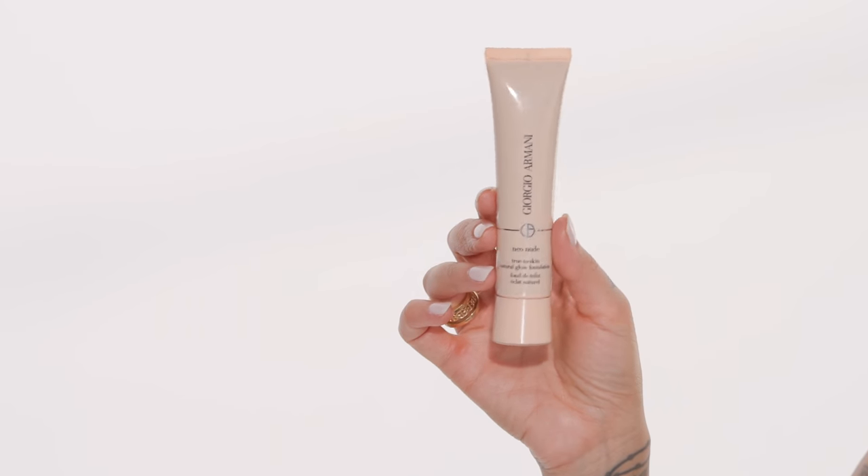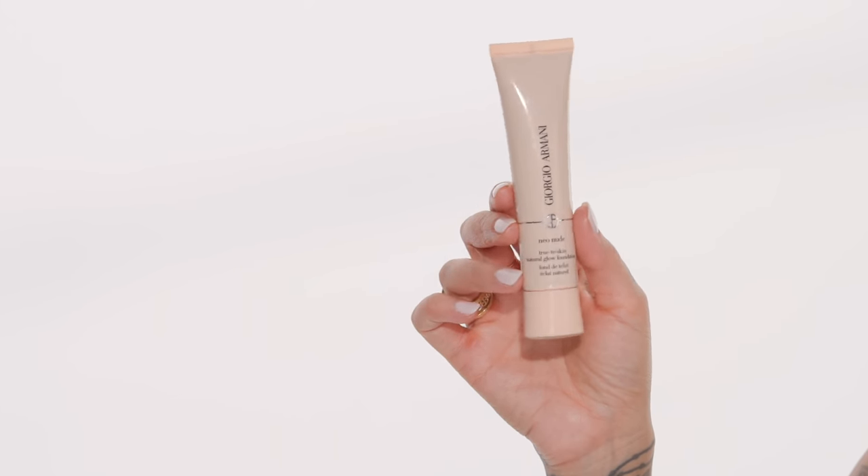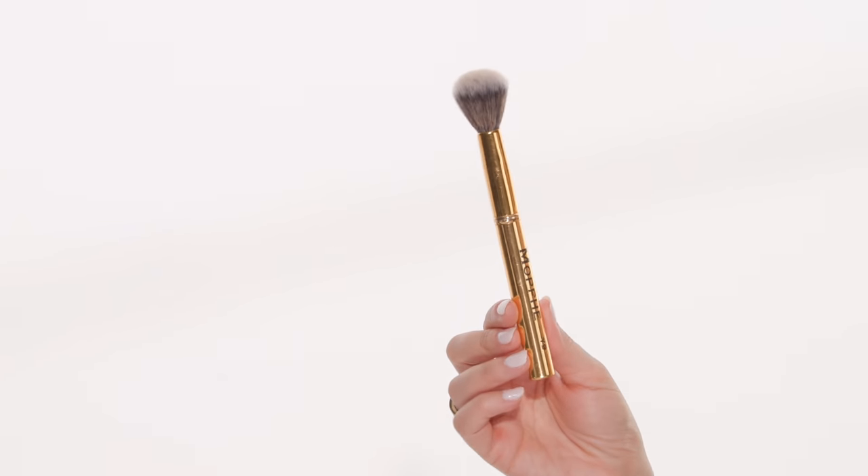Moving on to my foundation, I'm going to be using the Giorgio Armani Neo Nude True to Skin Natural Glow Foundation. I bought a few of these for my kit and I really just pull them out when I'm doing either a skincare campaign or I need to do that no-makeup makeup look. I'll be applying this all over with the Morphe Y9 brush, starting in the center of my face. It's going to feel like a lot, but this blends out really nice and sheer.